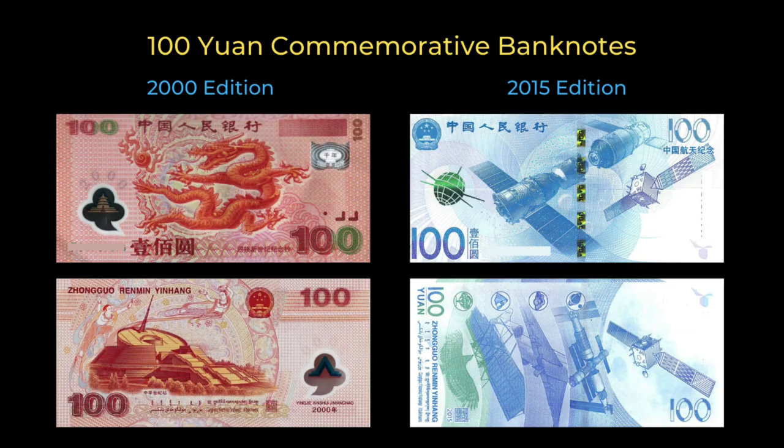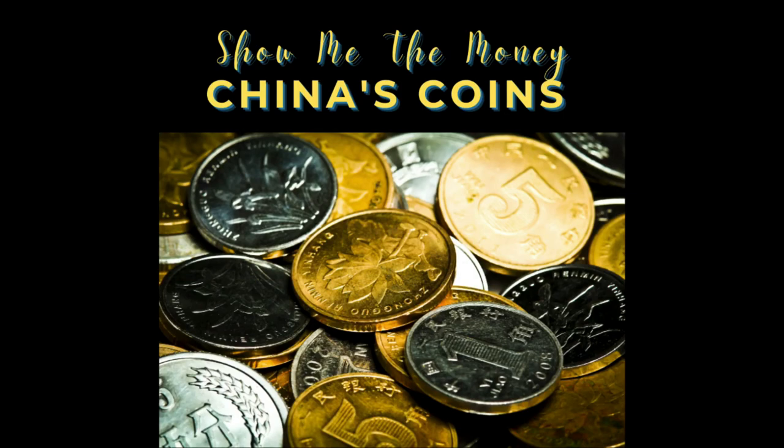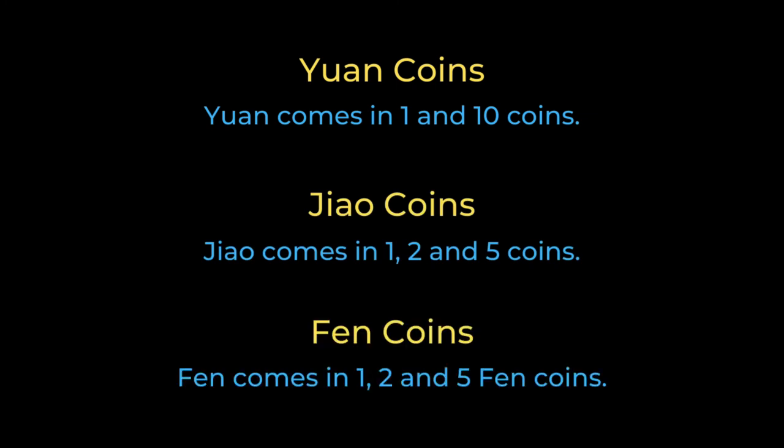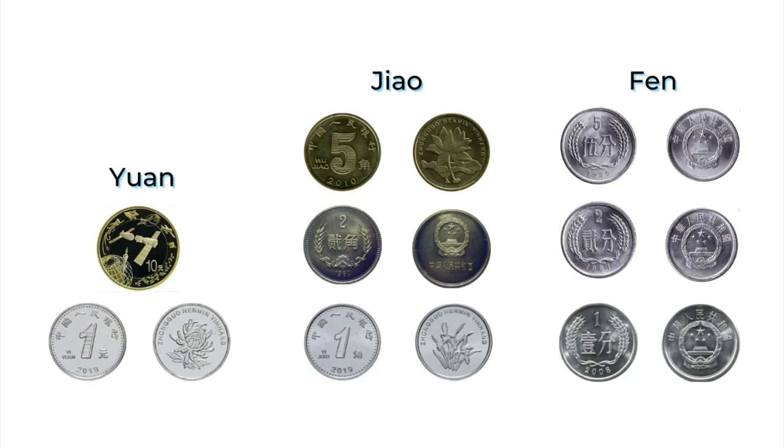Did I miss any common banknotes? Please tell me in the comments below. Now let's move on to China's coins. Coins are available in 1 and 10 yuan, 1, 2 and 5 jiao, and 1, 2 and 5 fen. As mentioned earlier, fen coins are rarely used today due to their low value. The featured images on coins have varied depending on the year of release, so the coins you encounter may vary from what is depicted here. Certain denominations and coin sizes have also gone in and out of production, but whether or not a coin is still produced does not affect its use as legal tender — so as a traveler you need not concern yourself with what coins are still being minted. The most notable coin is the commemorative 10 yuan coin, released in 2015 to celebrate more than 40 years of the People's Republic of China's success in the exploration of space.